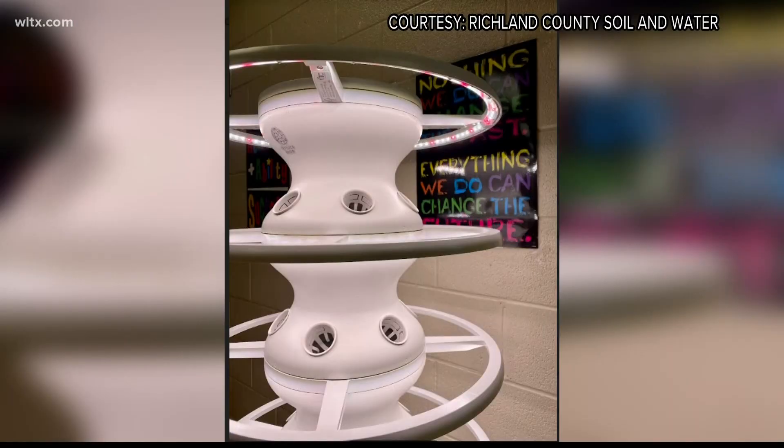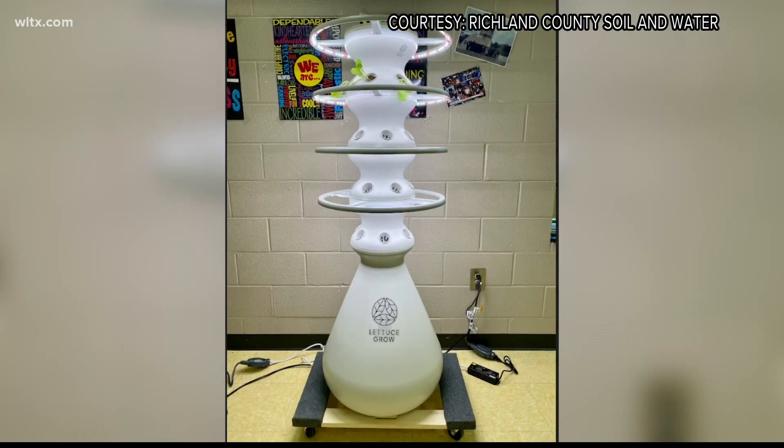For most gardens, the foundation is dirt. This new hydroponic system at Hopkins Middle School is less messy because there's no soil, just water. It has a reservoir of water that we add nutrients to, and a pump cycles that through. So it's a soil-free growing system.